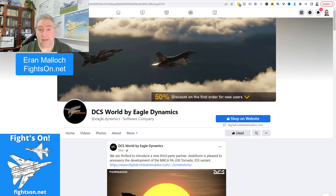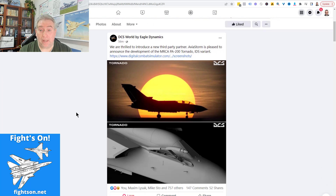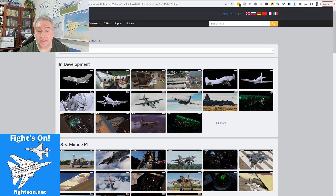G'day DCS folks, it's Aaron from Fights On here. As you probably know, ED has just announced that they are introducing a new third-party partner, Avias Storm, who's going to be developing the Tornado - the IDS version - which is very exciting. We know that it's only two weeks away now - God knows it'll probably be years - but there are a lot of people that are very excited about it, with plenty of comments and some cool post pictures.